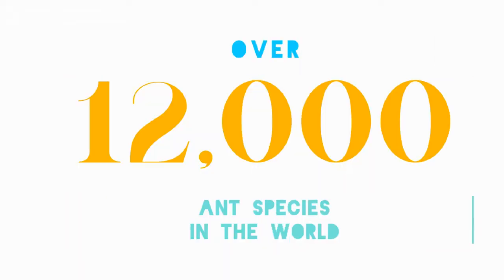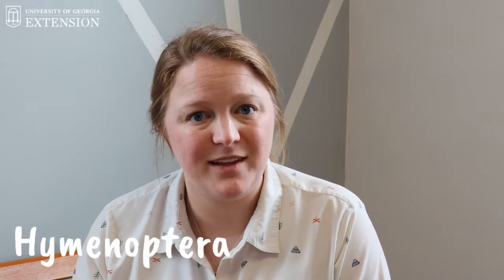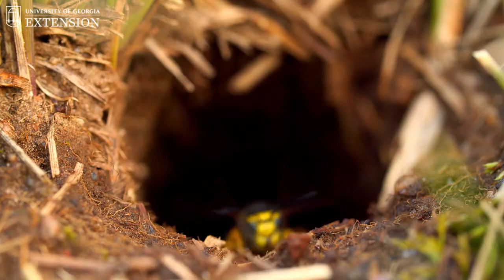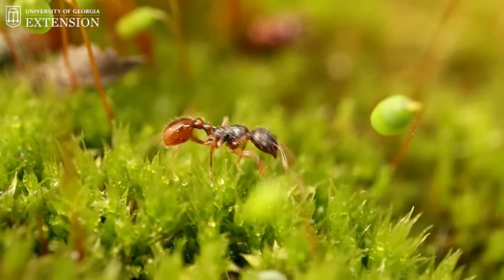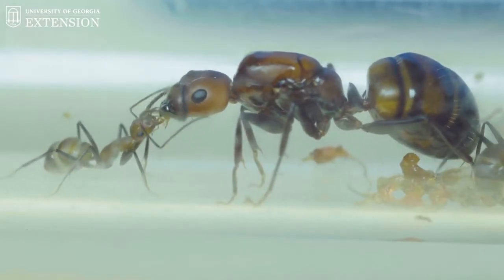Did you know that there are over 12,000 ant species in the world? Ants are actually in the order Hymenoptera. The order Hymenoptera also includes bees and wasps. When you look at ants, they often have a really cinched-in waist. Ants also have a lot of social tendencies that are similar to bees and wasps.